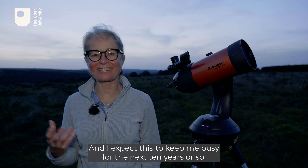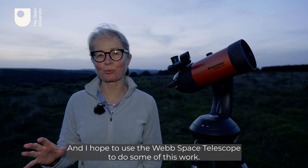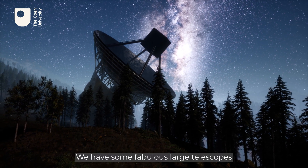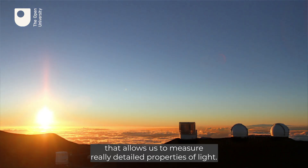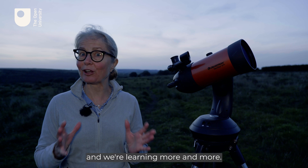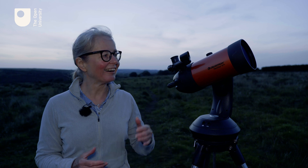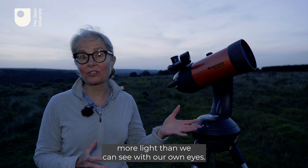Identifying stars which host this sort of planet, finding the planets, and looking into their geology is what Carol is doing in her own research, and she expects it to keep her busy for the next 10 years or so. She hopes to use the Webb Space Telescope to do some of this work. There has really never been a better time to be an astronomer — with fabulous large telescopes available and amazing instrumentation that allows us to measure really detailed properties of light. But it's important to remember that all of this started with a small telescope used by Galileo, and these small telescopes allow us to collect more light than we can see with our own eyes.